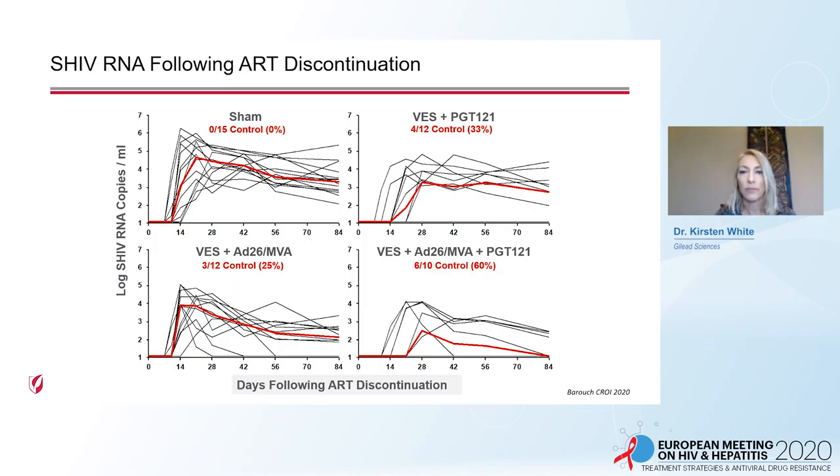The schedule of administration of each agent is shown here. With no treatment, the SHIV-infected monkeys all rebounded following ART discontinuation. Vesatolimod with PGT121 had four of 12 monkeys controlling with no rebound due to low or no reservoir — this may be a reservoir-killing strategy. Vesatolimod with the AD26/MVA vaccine had all animals rebound, but then three of 12 controlled, inducing a state of functional cure. With the triple combination, there was a blend of phenotypes — some animals did not rebound and others rebounded but then controlled, with six of 10 animals controlling their virus in total.